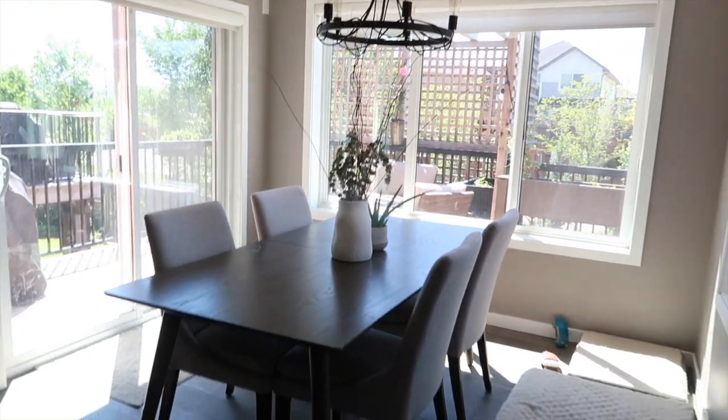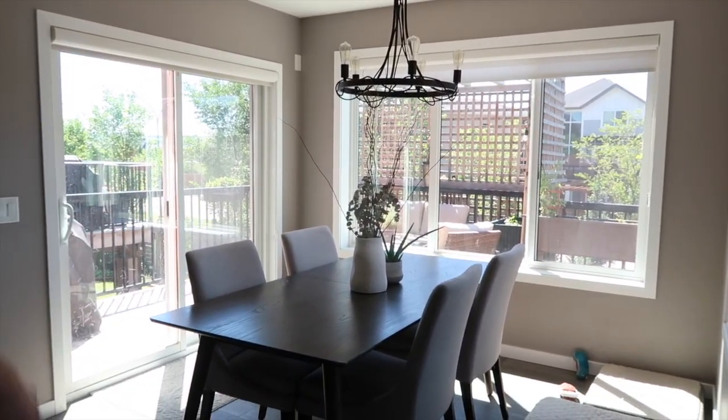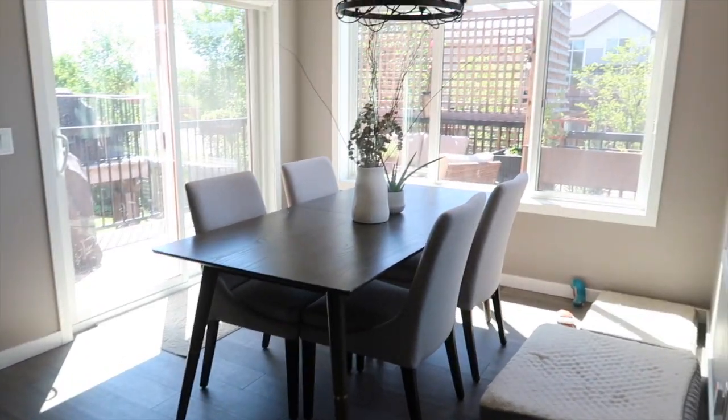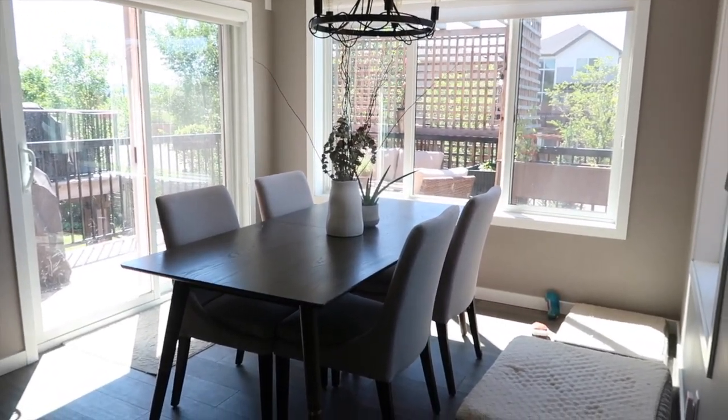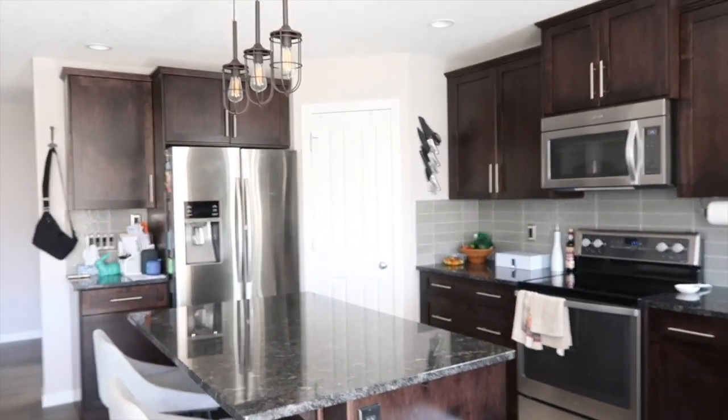This area reminds me of The Great Gatsby in the late afternoon when the sunlight is just streaming in here and the cross breeze is coming when the windows are open. It's a really elegant part of our house. Over here is our gorgeous kitchen.